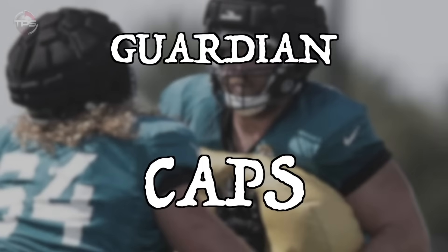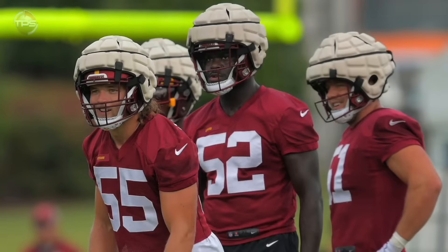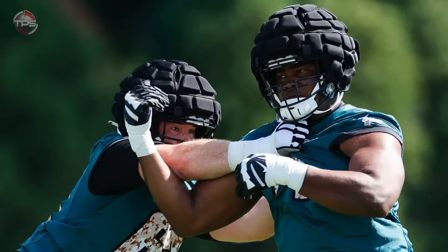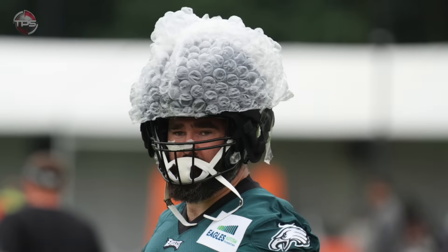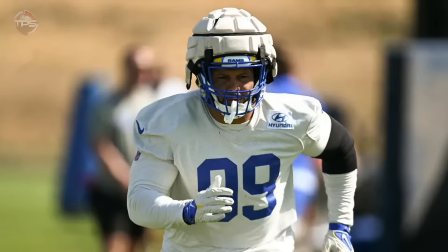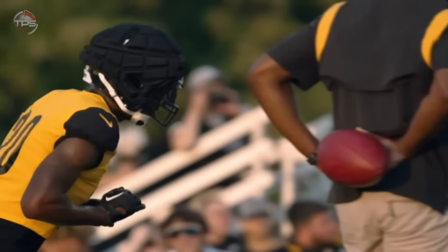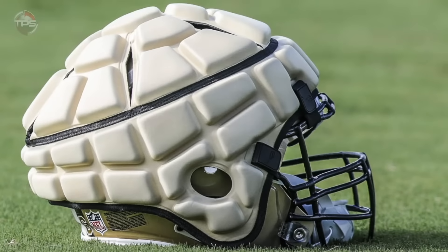Guardian caps. NFL players now wear a novel piece of equipment called guardian caps during practice. These are padded helmets designed specifically to decrease the risk of concussions by ergonomically absorbing the impact delivered during gameplay. The early indicators have been very promising — concussions among NFL players mandated to wear guardian cap equipment dropped by more than 50% compared to the previous three-year average, according to data released in 2022. Hopefully, continued usage of guardian caps and similar technologies will help mitigate and maybe even eliminate some of the health risks associated with playing the game.